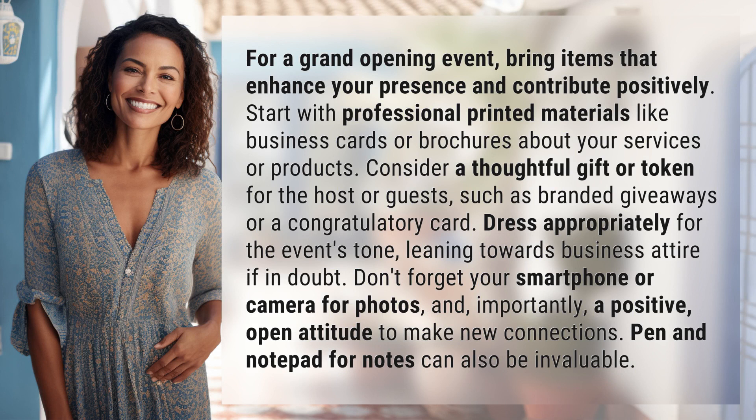For a grand opening event, bring items that enhance your presence and contribute positively. Start with professional printed materials like business cards or brochures about your services or products. Consider a thoughtful gift or token for the host or guests, such as branded giveaways or a congratulatory card.